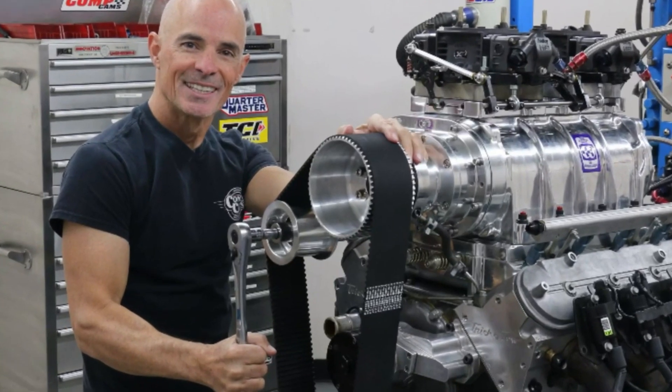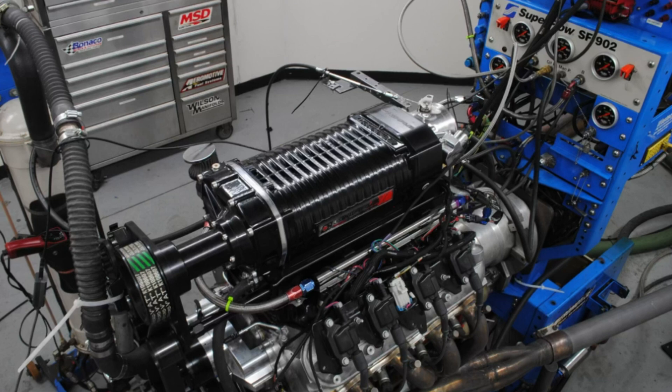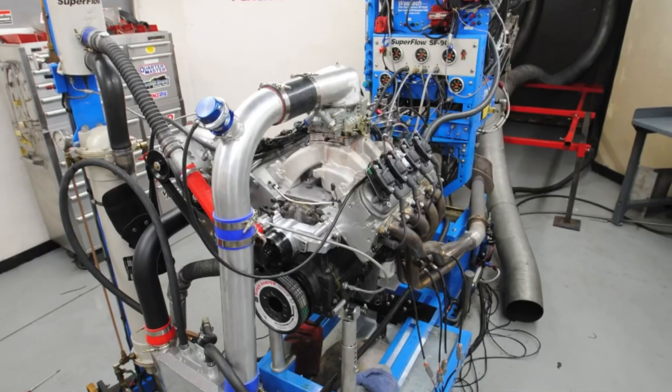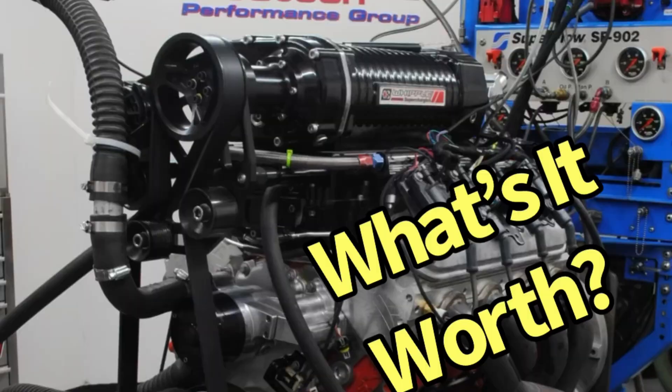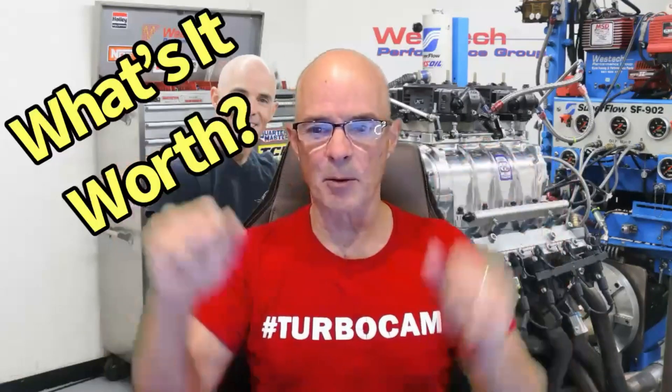Superchargers are awesome. Have you ever wanted to install a 671, a Vortec, or a Whipple? When adding a supercharger to your LS, everyone has the same question: what's it worth? Hello everybody, I'm Richard Holder and, as always, welcome to the channel. Once again, we're asking what's it worth, and this time we're taking a look at superchargers like this one.